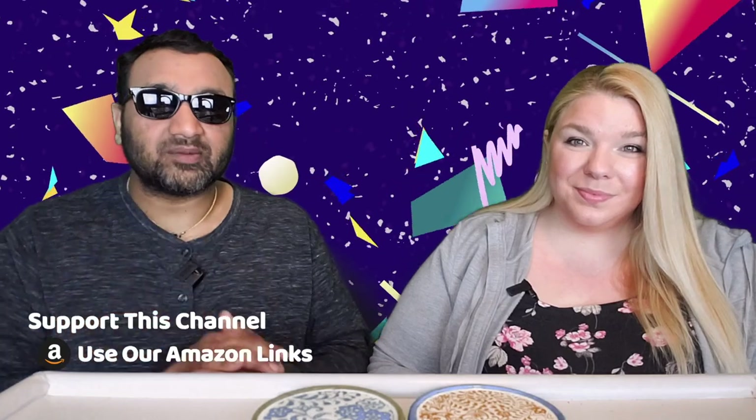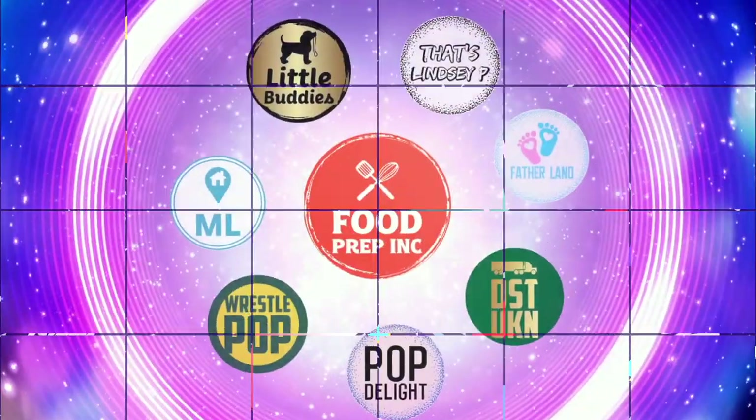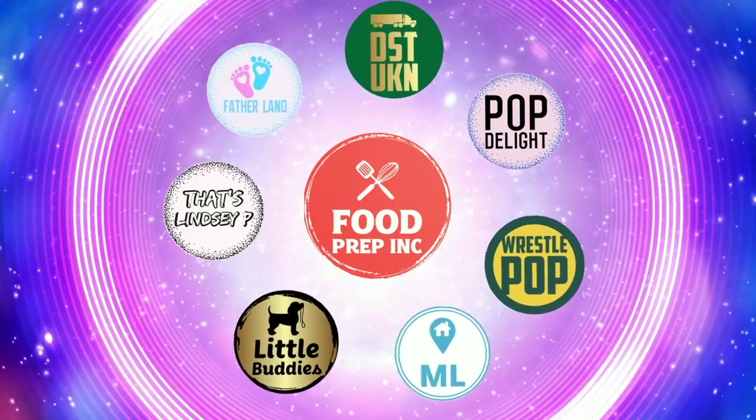Does it hydrate 110 percent better? I don't know, but based on the flavor alone this is really good — I'd definitely have it again. Thumbs up, thumbs up. If you buy from Amazon, use our Amazon link. That's the video — check out our other channel Food Prep Inc, and don't forget to give us a like and subscribe.